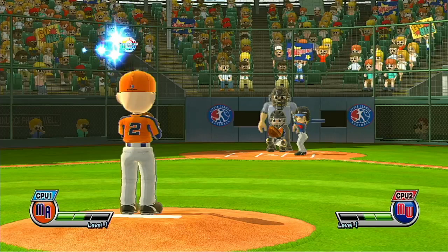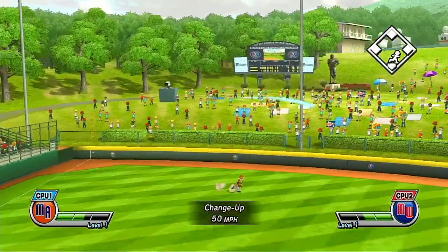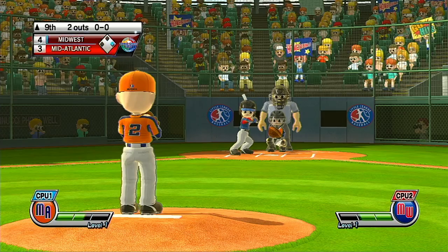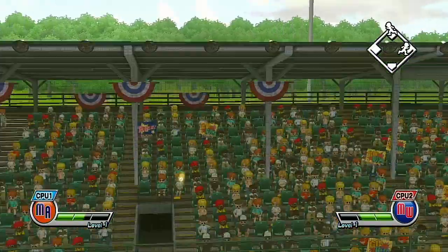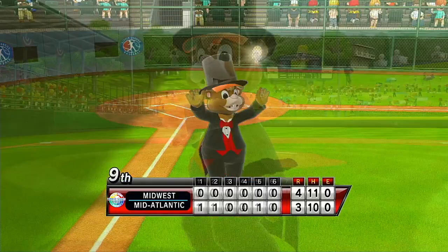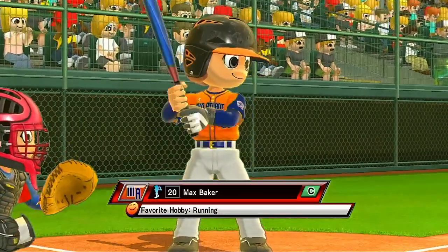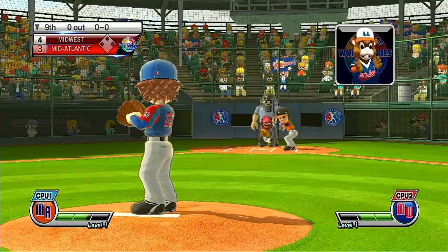Now batting, left fielder, number 13. Now batting, right fielder, number 23. That'll be caught for the out. You never get tired of baseball, not even when you're far too old to play. So think about how grand it is for these young players to be right here at the beginning of a long, fantastic relationship with the national pastime. It's the bottom of the ninth.